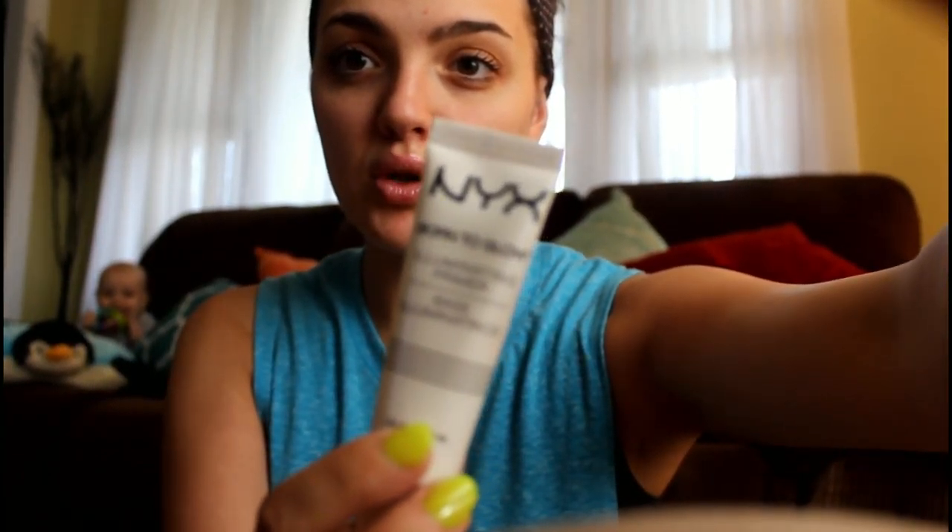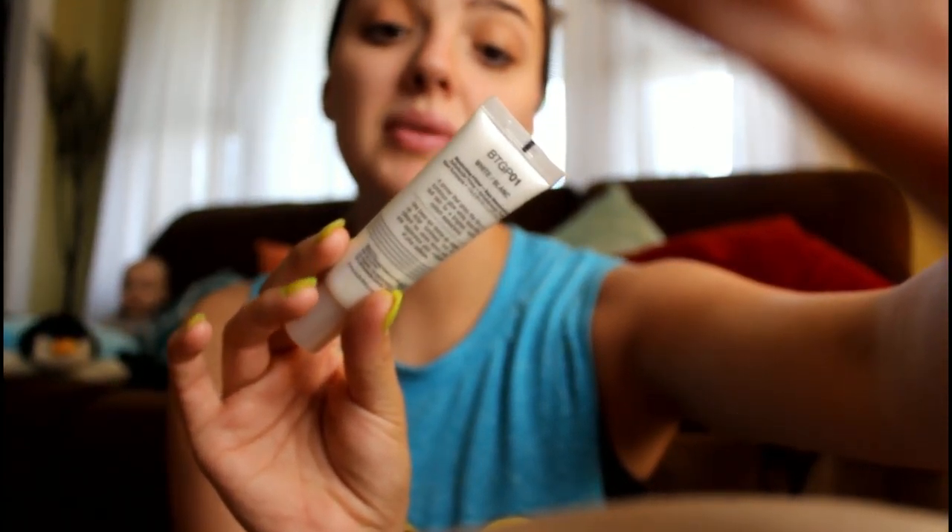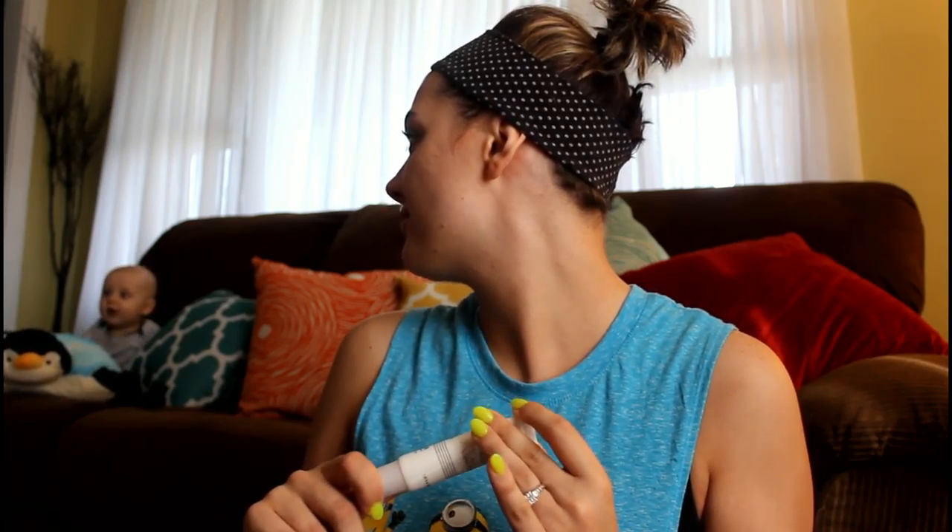The first thing I've been loving is the NYX Born to Glow Illuminating Primer. I really like this and I even wear this sometimes on days when I don't want to wear any foundation — I'll just put this on to give my skin a glowy look. It smells and feels like Elmer's glue that you'd use when you're little making arts and crafts, but I still really like it.